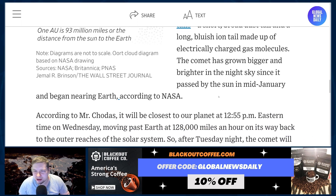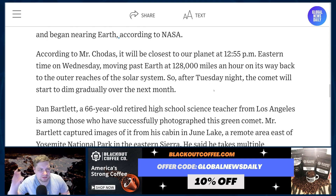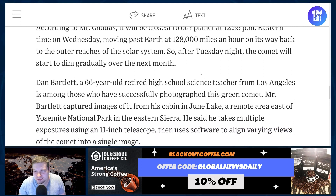The comet has grown bigger and brighter in the night sky since it passed by the sun in mid-January and began nearing Earth, according to NASA. According to Chodas, it will be closest to our planet at 12:55 p.m. Eastern time on Wednesday, moving past Earth at 128,000 miles an hour on its way back to the outer reaches of the solar system. After Tuesday night, the comet will start to dim gradually over the next month.